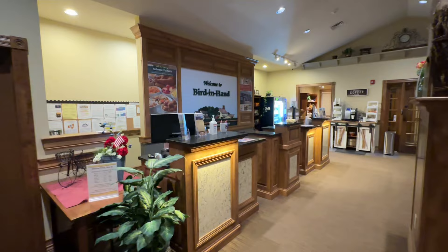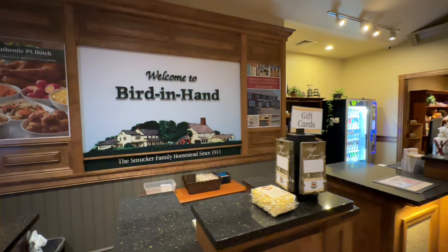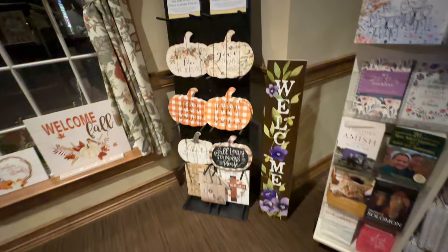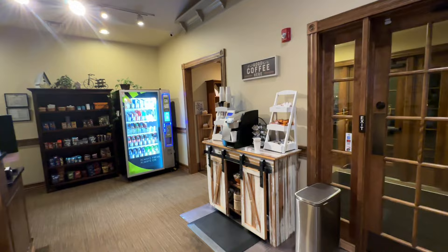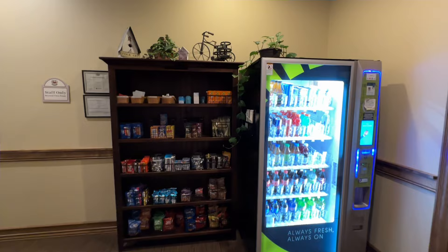Inside the office is where you come in and register. They give you popcorn or a candy bar — one time they gave us a small loaf of bread. There are a few souvenirs, and it's really pretty inside. There's a book on the Bird in Hand story and plenty of other items. There's an area with brochures and a coffee station. One thing to note: there is no continental breakfast here. Right next door is the all-you-can-eat smorgasbord, so you can go there instead.